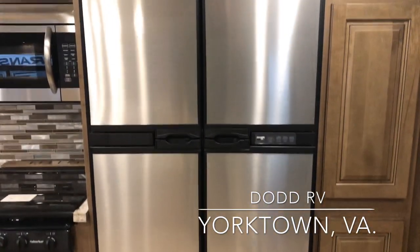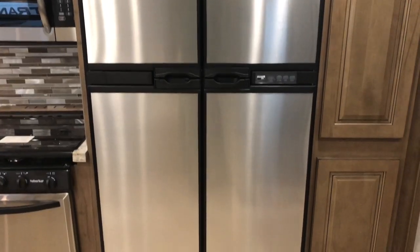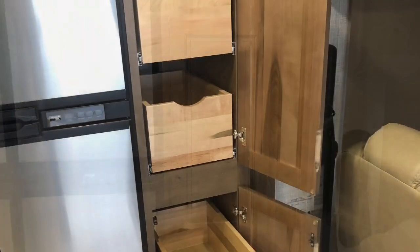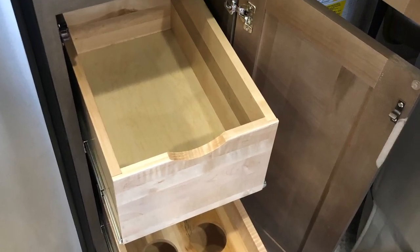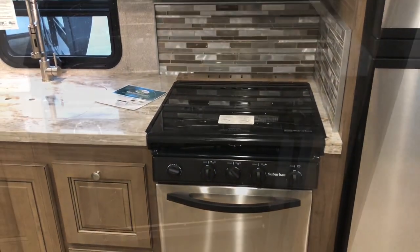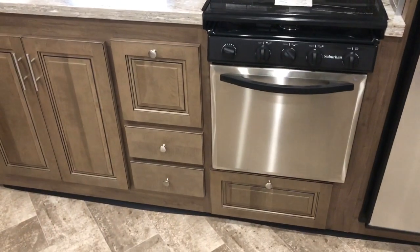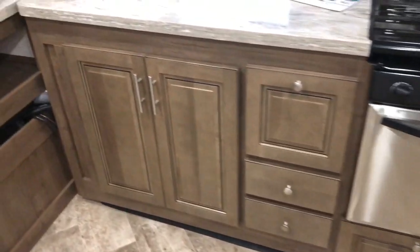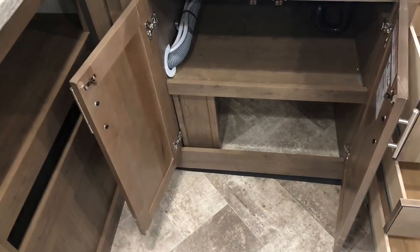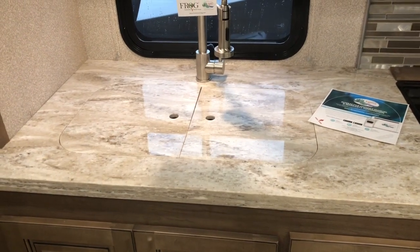Starting here, the refrigerator is a four-door gas electric. Good pantry space. Large stainless oven with a flush mount cover. Lots of drawer space, under-sink storage. You do have a flush mount solid surface countertop with dual stainless steel sinks.